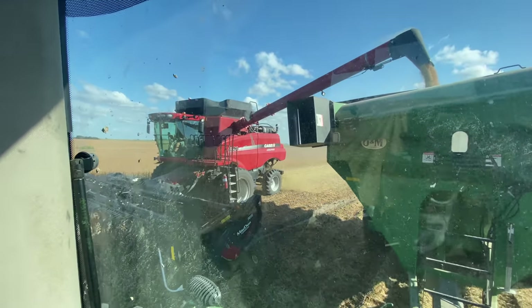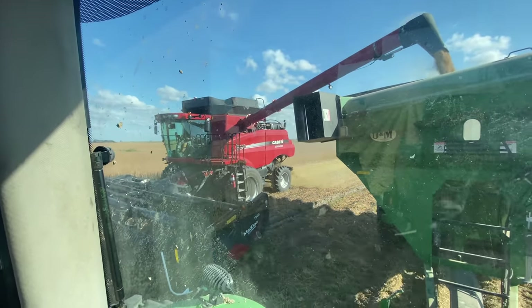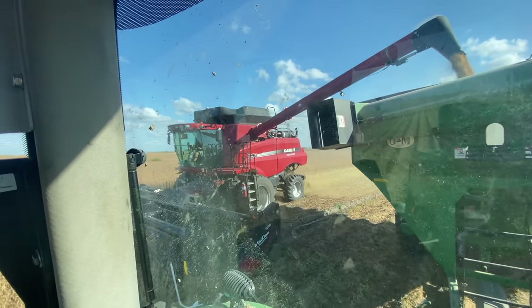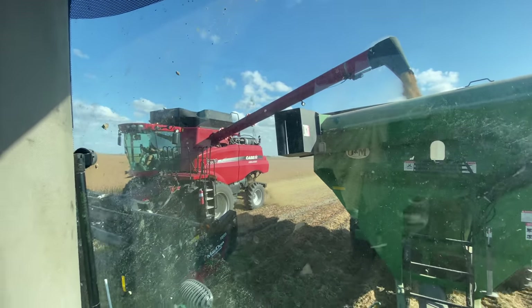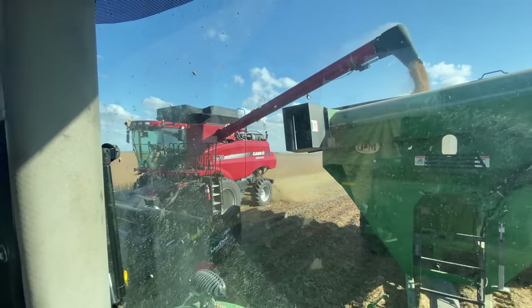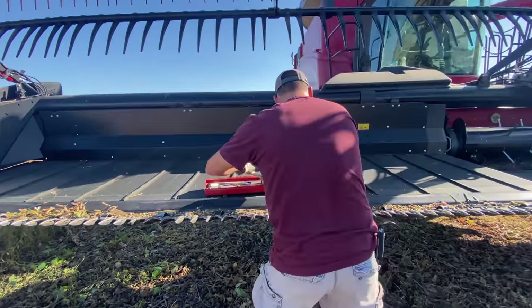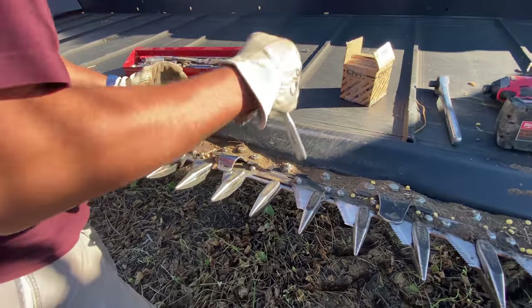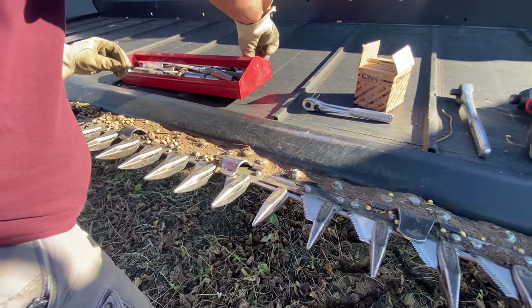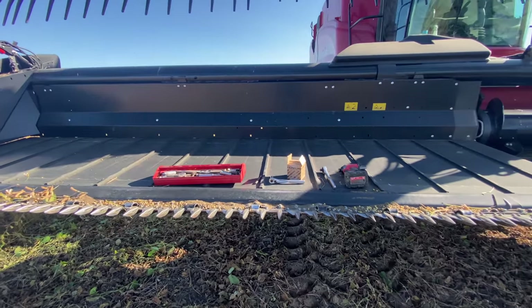In harvest, the combine operator is the big boss — they call all the shots, everything revolves around them. The grain cart driver? Well, everything is always their fault. So if the combine spills any grain somehow, it will be the grain cart driver's fault. And our second little issue of the year — one of the little sickles broke off. Looks like the bolts just sheared right off, so now we've got to relearn how to replace all these things. We love harvest time.